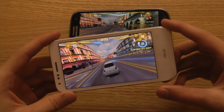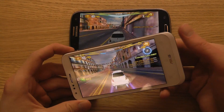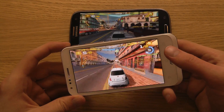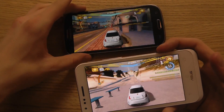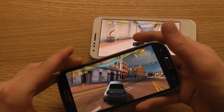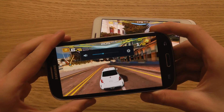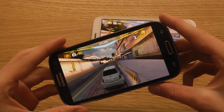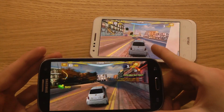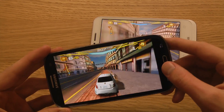The PadFone 2 definitely needs some improvements in gaming. It could be that this particular game isn't well optimized for the Adreno 320 GPU. Going with the Galaxy S3 is the safer alternative if you want to be sure you get a good gaming experience with popular titles. The GPU situation means it's a little risky going with the PadFone 2 if you enjoy a lot of gaming.